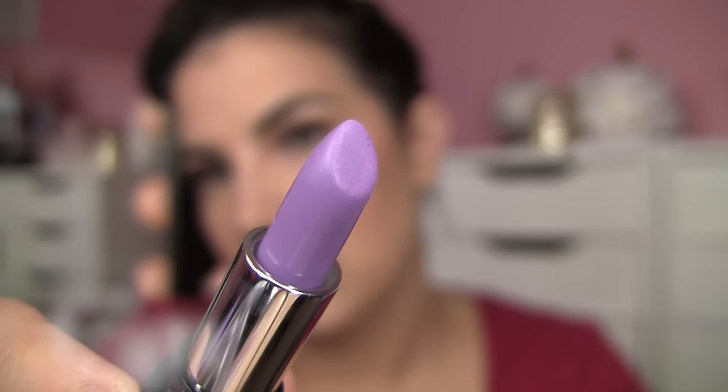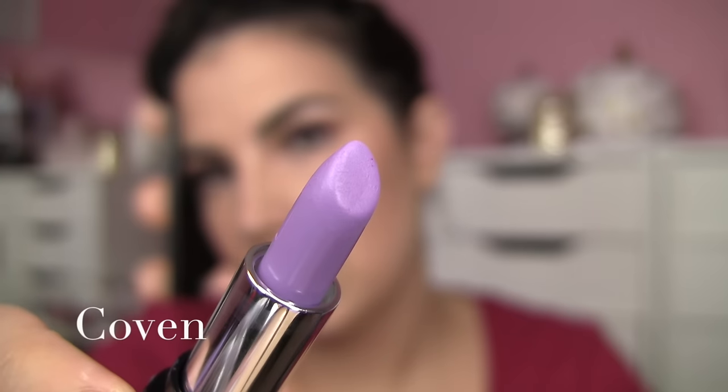Coven is a matte lavender. I don't have a lipstick like this in my collection — I might have a liquid lipstick somewhere, but not just a classic matte lavender lipstick. As I was saying with the matte finishes, they do pull a little bit on the lips. They're pigmented, extremely opaque — this is not sheer at all, and totally matte as advertised. But you just gotta ask yourself: am I going to wear a shade like that very often?